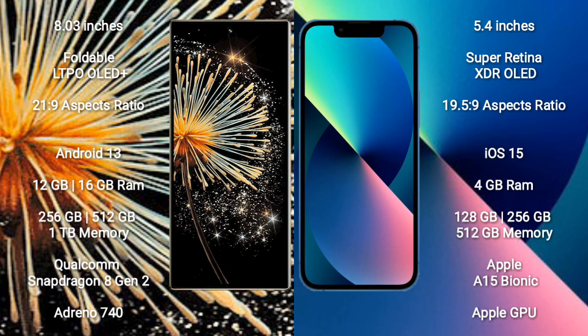Xiaomi Mix Fold 3 runs on the Android 13 operating system. iPhone 13 mini runs on the iOS 15 operating system.